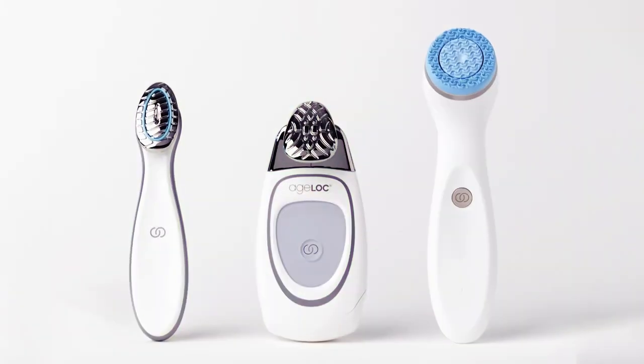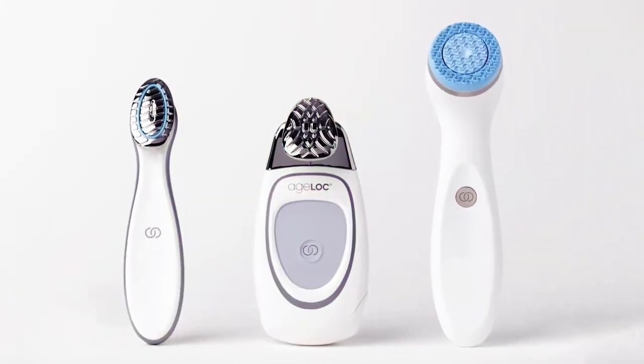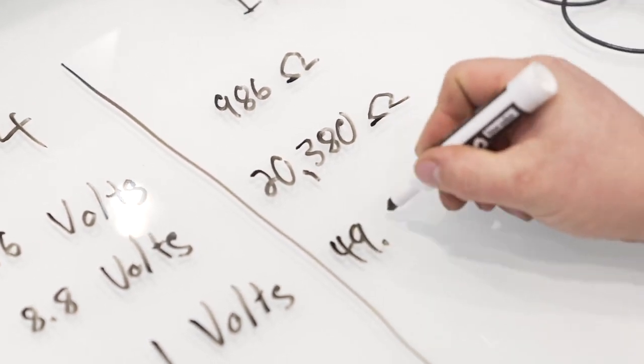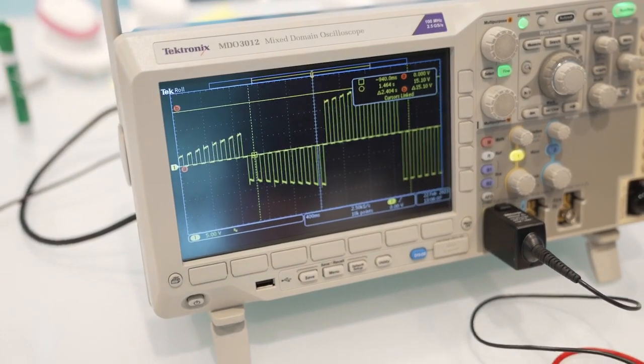Since the inception of Nu Skin nearly 40 years ago, we have been leaders in beauty and wellness. And very recently, we are beginning to understand there's a very intimate relationship between beauty and wellness. We wanted to bring these pieces together — we have great devices for skin benefits, but we also wanted to extend into the wellness category, and our understanding of microcurrent technology was helping us do that.